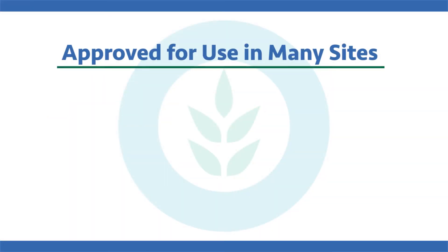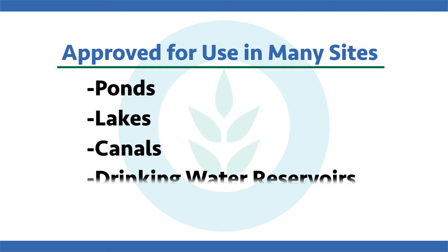Captain XTR has some neat usages in canal systems and can keep those thick mat-forming algae or macroalgae down in the canals to keep those waters moving. Captain XTR is approved for use in a variety of sites — ponds, lakes, canals, and even drinking water reservoirs.